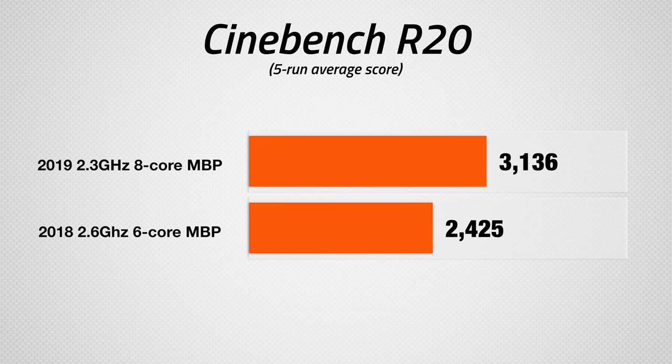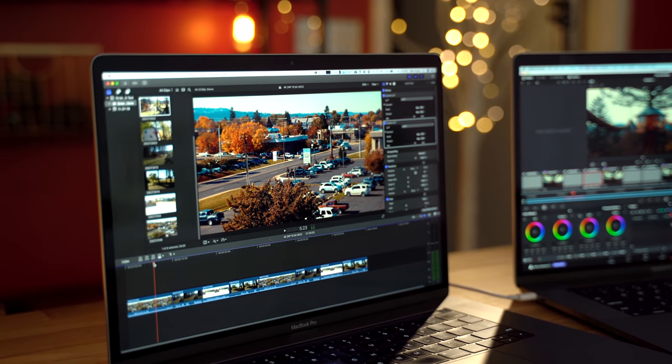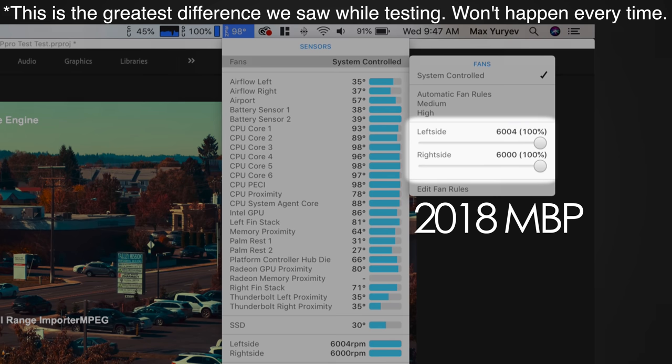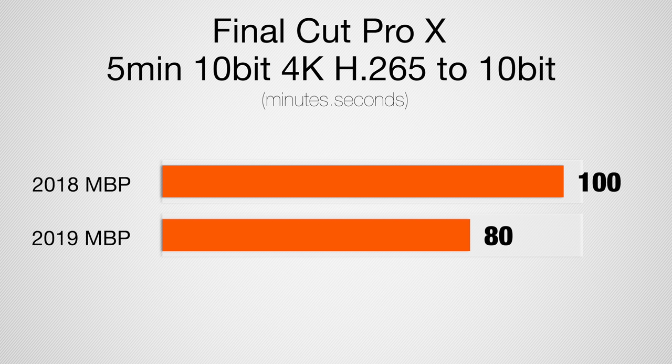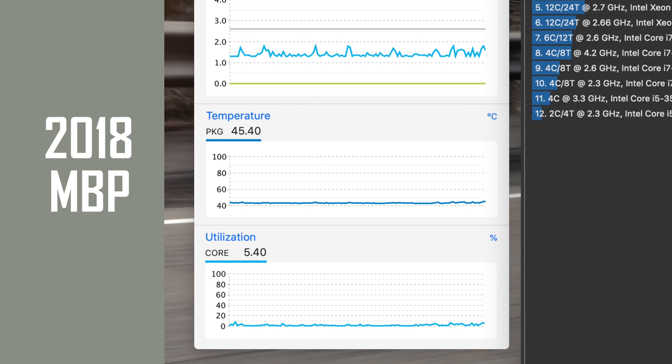On top of that, it managed to score 30% higher in this benchmark, all while running cooler. And it doesn't end there — when Max ran his video editing benchmark suite, he noticed that the new 2019 MacBook Pro's fans were quieter than the 2018 model. As you can see here, in the same exact test, the 2018 MacBook Pro's fans are at full blast, while the 2019 model is literally sitting just above idle, and it finished with a faster score. One thing we also noticed was that the 2019 model operated at a much lower temp at idle — 35 degrees Celsius instead of 45. Now that's a pretty big difference.